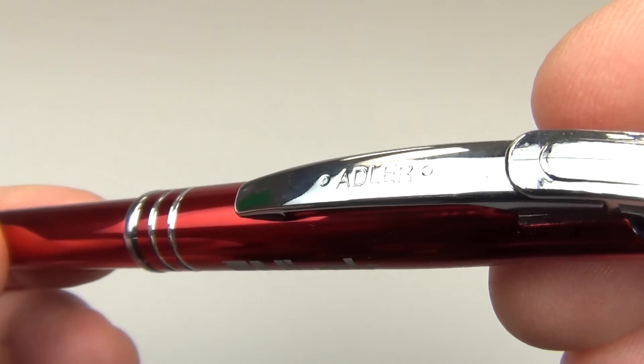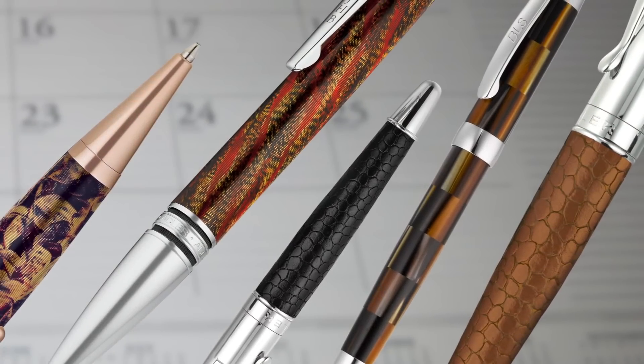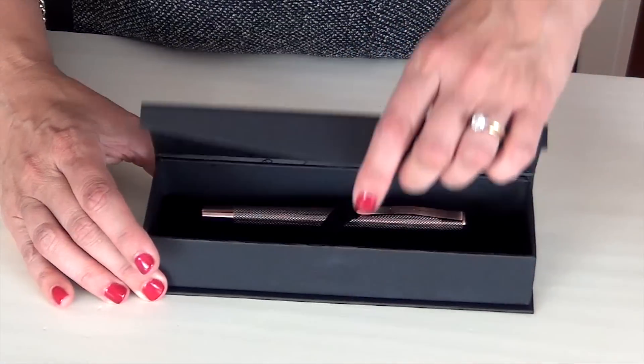Built to impress and endure, Adler Pens are the perfect way to thank your customers and employees.